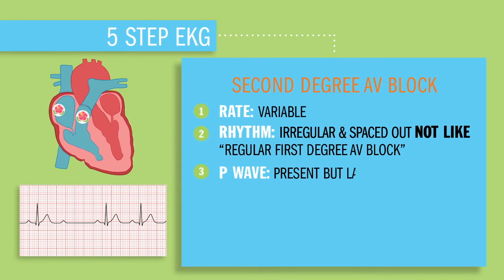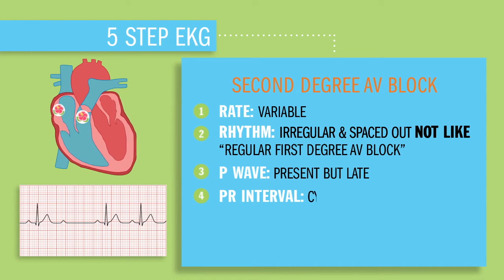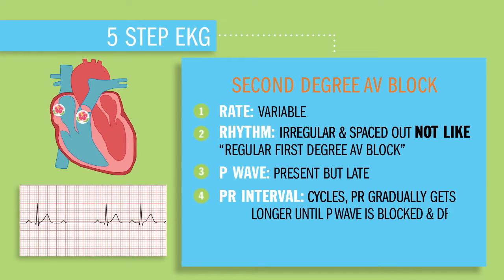Step three: the P wave will be present and upright, but late — huge indicator. The PR interval will cycle because the PR gradually gets longer until that P wave drops or basically gets blocked. Lastly, the QRS will be normal and upright and even-sized — those three mini boxes.